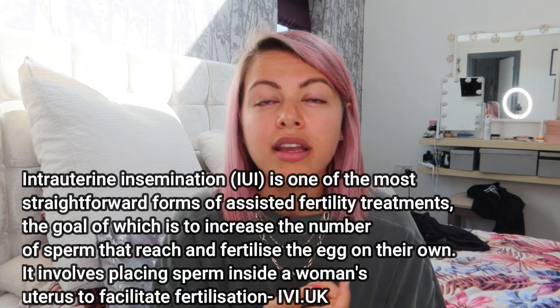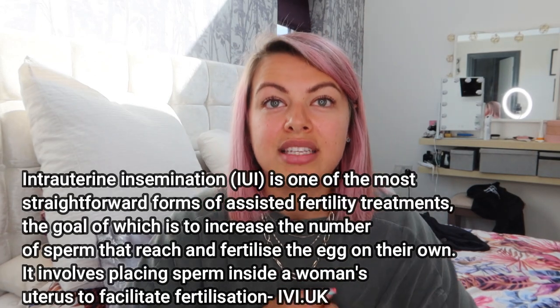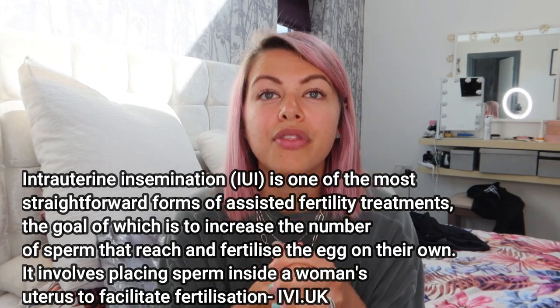There is also, before you get to IVF, something called an IUI, which is essentially artificial insemination. You will have drugs to make you ovulate, or a natural ovulation cycle, and then your partner will produce sperm. They place the sperm into your womb for you, just to give you a helping hand, for whatever reason you need to have an IUI.